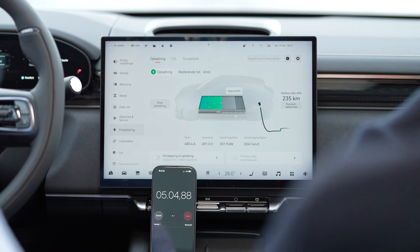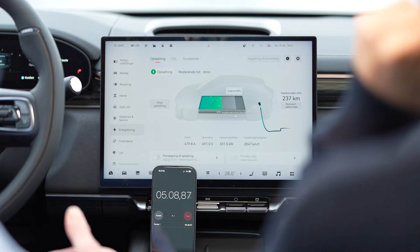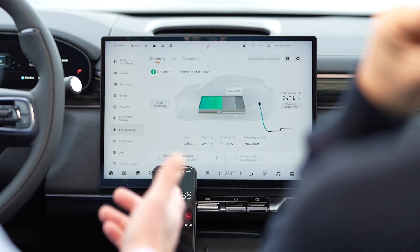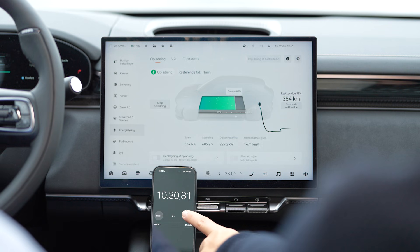So halftime results. We've been charging for five minutes now. We peaked at 414 kilowatts, and after five minutes we have added almost 200 kilometers of range. The battery's state of charge is at 50 percent and we are now charging at still 350 kilowatts. Let's see where we end up.